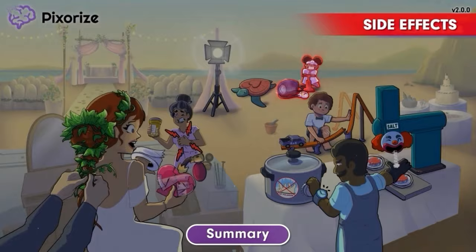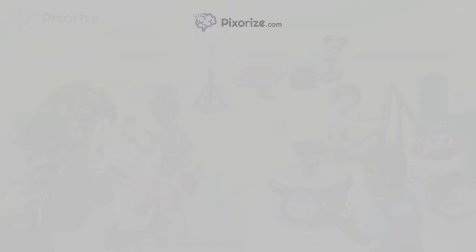And now we're actually done with Ivabradine. See you next time. For more videos like this one, subscribe to our channel and check out our newest lessons. For more resources on this topic, including fact lists and interactive review images, click the image next to the More Here arrow.